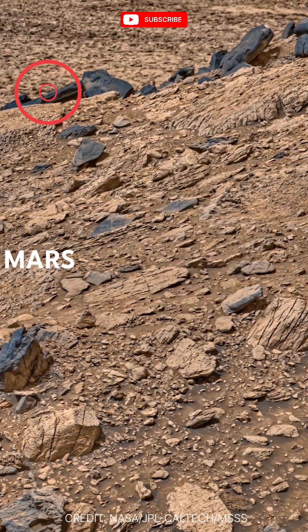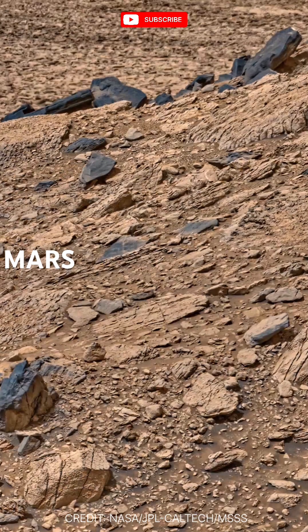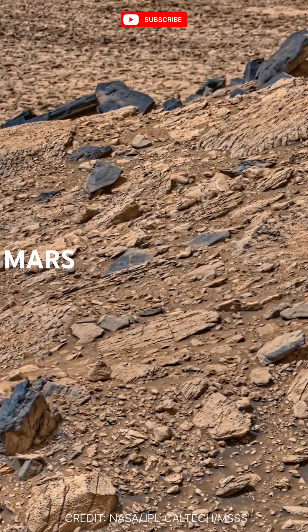Welcome to Mars. This is what it looks like — a world just 140 million miles away from Earth, yet light-years apart in terms of experience.